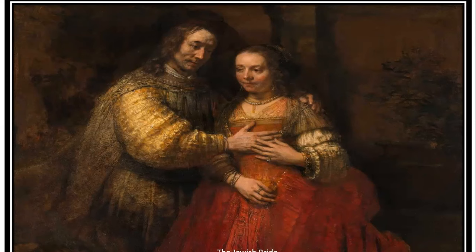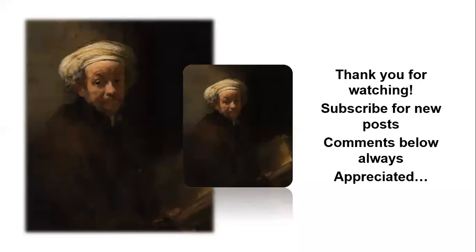And so this is the last of the 10 chosen paintings I'm sharing with you today. I hope you enjoyed this video. Comments are always appreciated — thank you for watching.